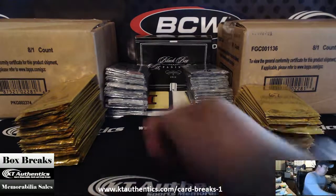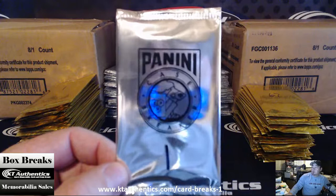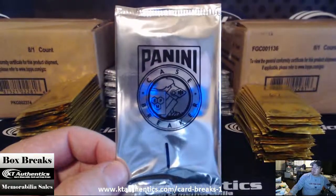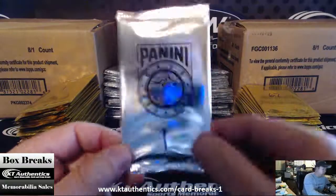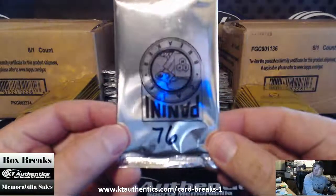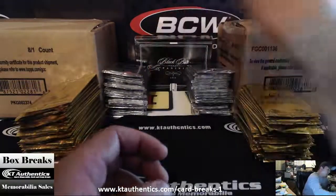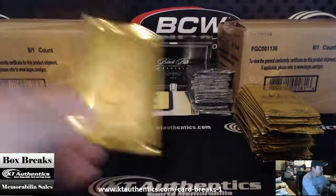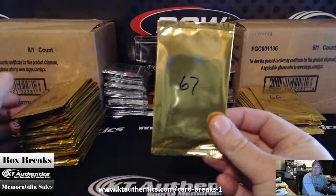We're going to label the breaker packs. So if you guys can take a look here, these are the breaker packs. As you can see, Panini Case Breaker — I've labeled this as number one. It's one through 76 on the silver packs, so one through 76 on the breaker packs. And on the gold packs from our VIP party, we got one through 67 on the gold packs.